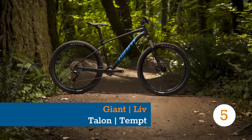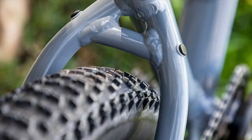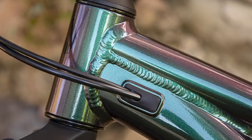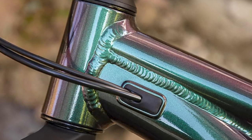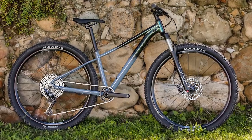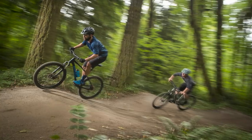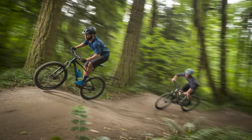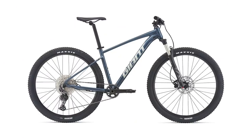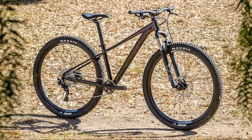Hardtails have long been the entry point for mountain bikers, thanks to their lower price and ease of ownership. While it's easy to get swayed by carbon this and compliant that, the reality is that the majority of people who want to ride a mountain bike will be looking at entry-level models from some of the biggest brands around. Giant and their sister brand LIV have just released updated ranges of their entry-level proper mountain bikes, the Talon and the Tempt. Giant is one of the biggest bike manufacturers in the world, offering their frame construction services to a broad array of other brands, so they know a thing or two about building bikes on a massive scale, leading to competitive pricing and high-spec frames for the cash.